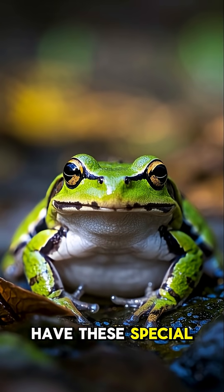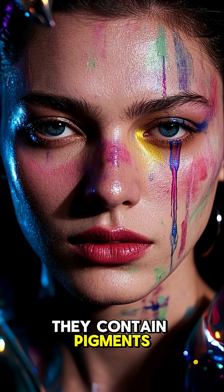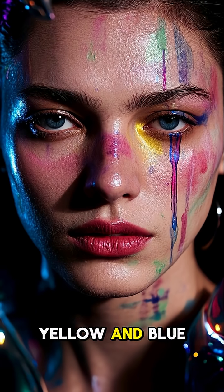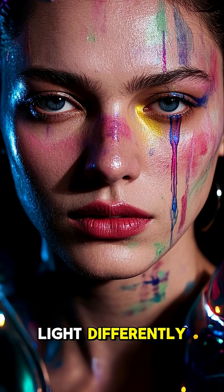They have these special cells in their skin called chromatophores. They contain pigments like red, yellow, and blue. And when they change color, they're actually reflecting light differently.